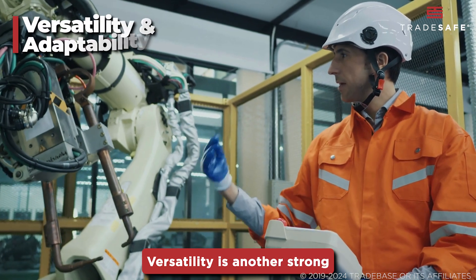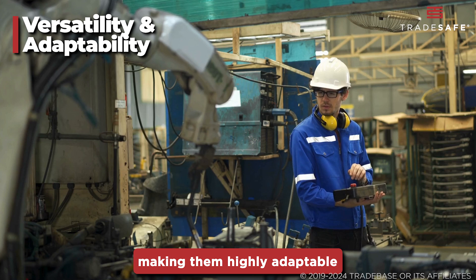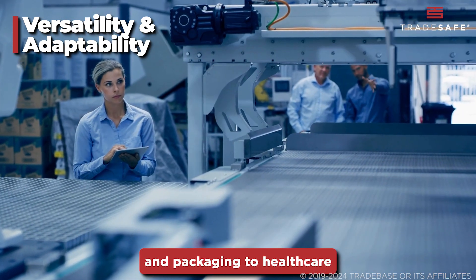Versatility is another strong suit of CoBots. They can be reprogrammed for different tasks, making them highly adaptable to various industries, from manufacturing and packaging, to healthcare and agriculture.